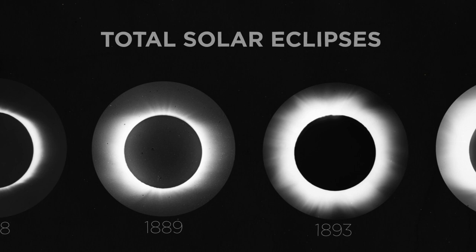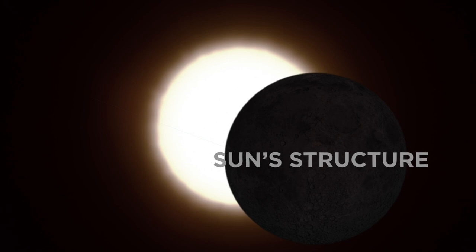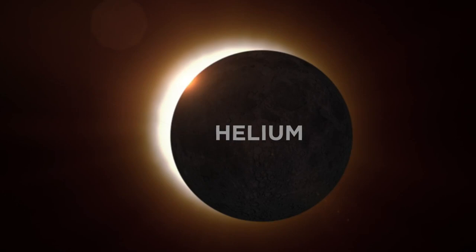Studying total solar eclipses have revealed some of the most fundamental discoveries in science today. During these celestial events, scientists discovered the Sun's structure, the first proof of Einstein's theory of general relativity, and the element helium — 30 years before it was found on Earth.